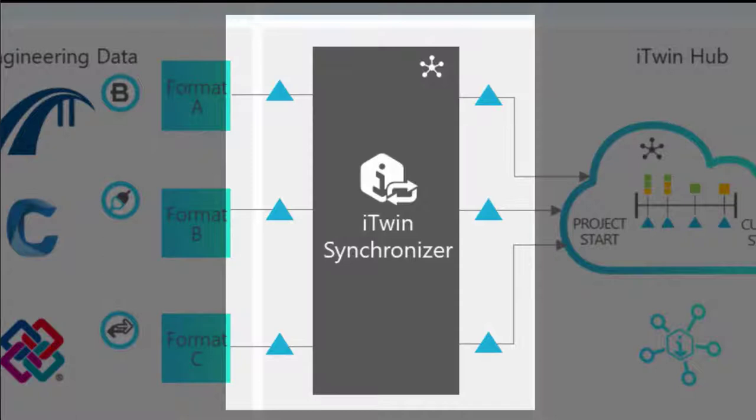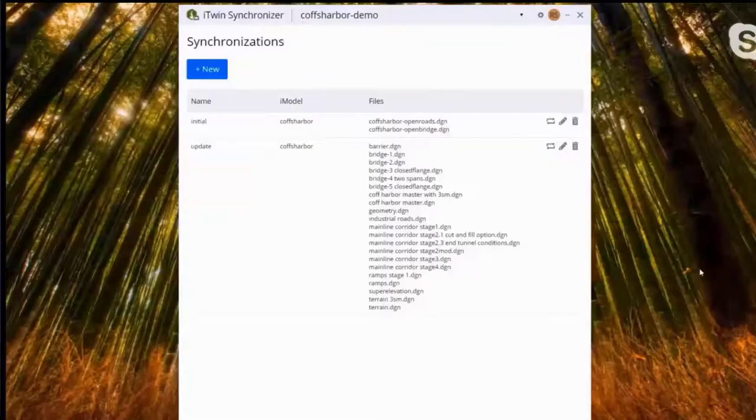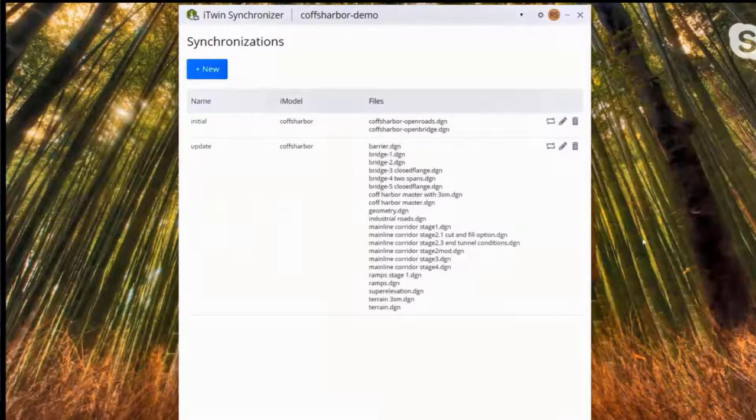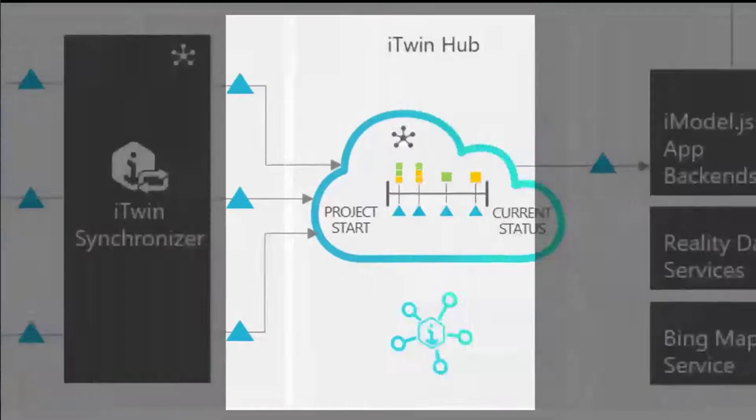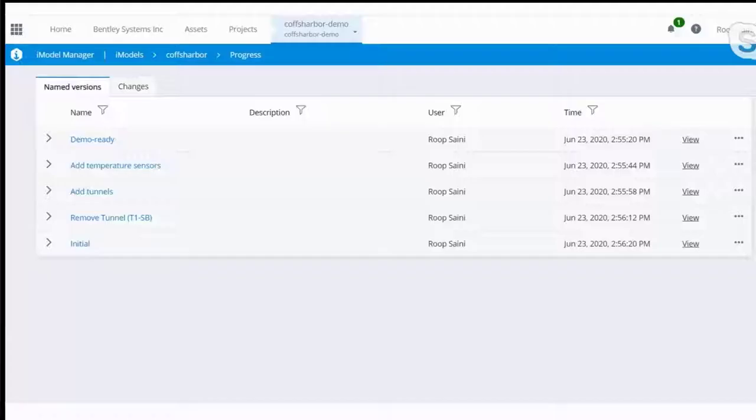We then take all those different types of information and synchronize them into the next stage. We're creating a bridge between the design application and the iTwin, synchronizing all that information into a common data format and common schema, while also tracking versioning and changes throughout the process. Each time that bridge is run — on demand or in a synchronized fashion — we're creating a change record of the model. We can create versions, compare those versions, see what changed, why it changed, who changed it, and track that over time. We have an up-to-date model but can also turn back the clock to see what occurred historically.